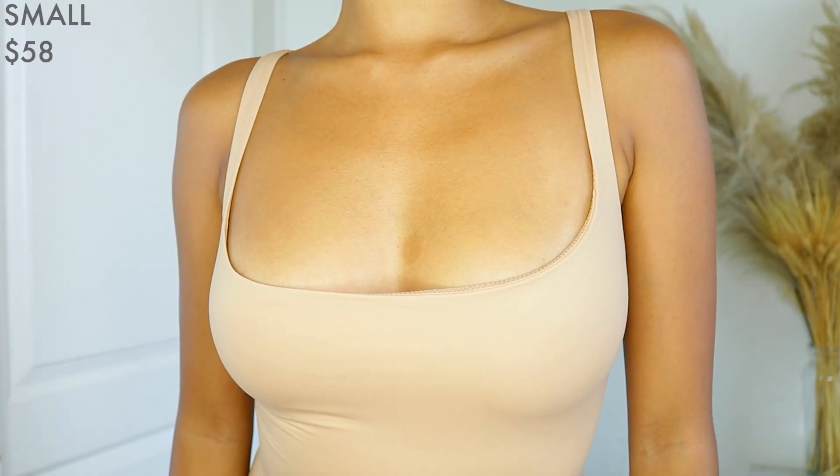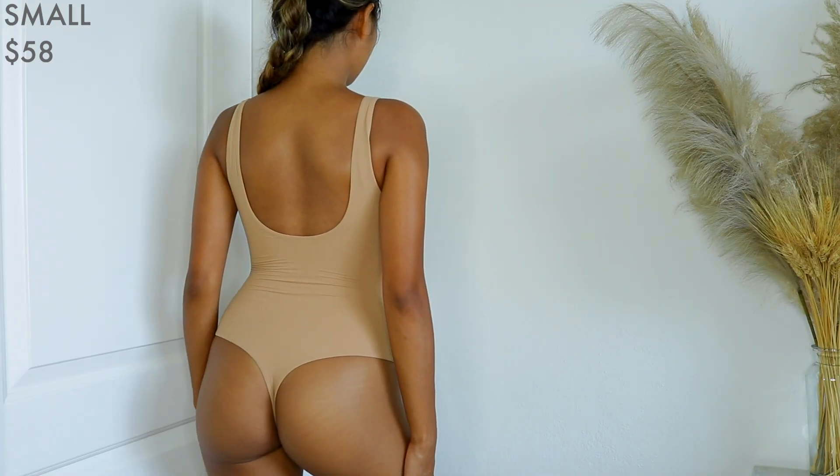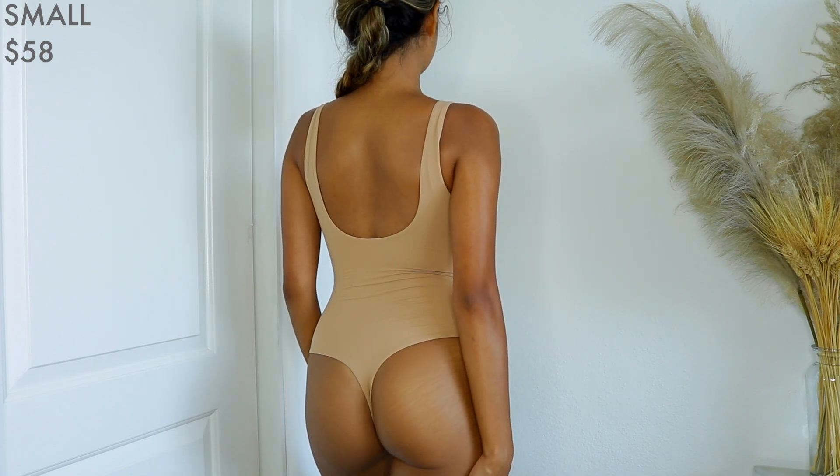The next things I'm going to show you are bodysuits from the Fits Everybody collection. They are buttery soft and I wanted to get a ton of them because they are very versatile when it comes to styling outfits — you can wear them casually with high-waisted shorts or jeans, or up your look by pairing them with linen pants or trousers. The first bodysuit is the Fits Everybody square neck bodysuit in the color ochre in size small. I love this neutral brown nudish color — it's not too dark and not too light.